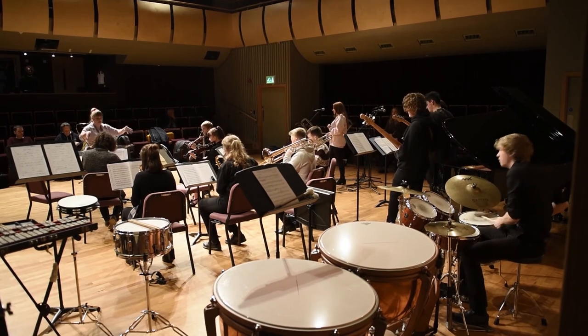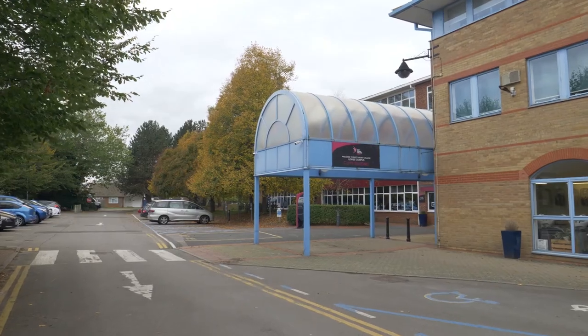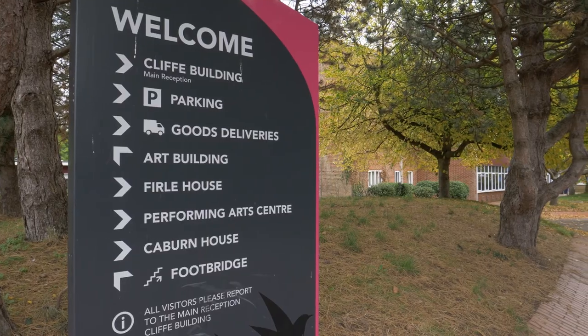We work with Brighton Music Service, we work with East Sussex Music, we have venues we like to work with, and professional musicians we like to work with — including composers from Hollywood and world-famous singers from all over the place. It's just the most amazing place to come and study music.